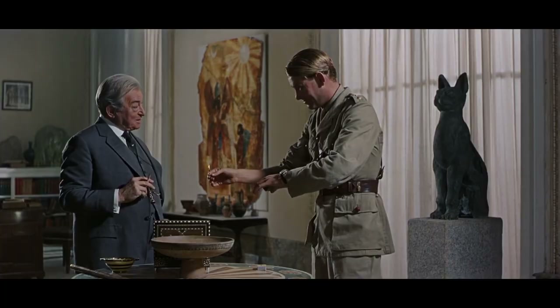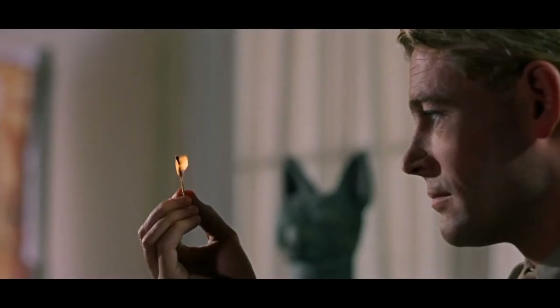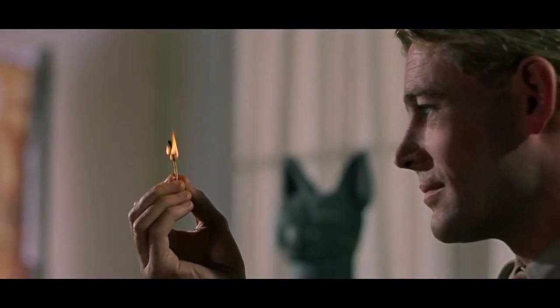Zhao says: the editor of masterpiece Lawrence of Arabia explained that the famous cut from the match to the sun was an accident. Arguably the most famous cut in movie history — originally, this was going to be a dissolve. It was not going to be a straight cut.